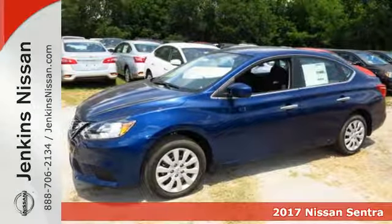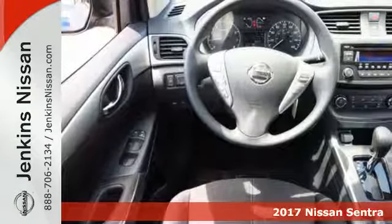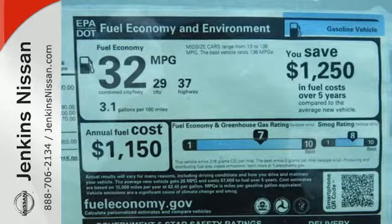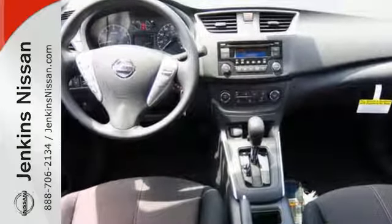Here's a 2017 Nissan Sentra. Allow yourself an upgraded driving experience with more than just essentials. A comfortable cruiser that's a pleasure to drive, offering keyless entry, smart auto headlights, cruise control, and tire pressure monitoring system.